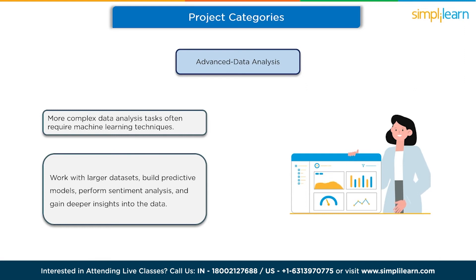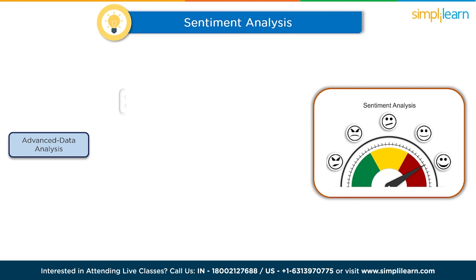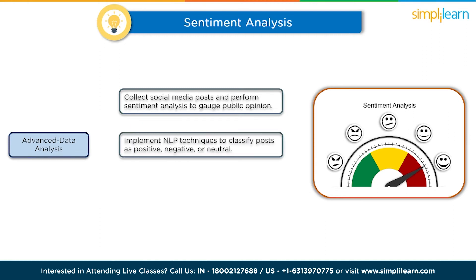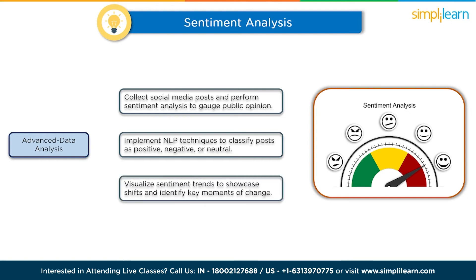The eighth project is sentiment analysis of social media data. Collect social media posts related to a specific topic and perform sentiment analysis to gauge public opinion. Implement NLP techniques using libraries like NLTK or TextBlob to classify posts as positive, negative, or neutral. Visualize sentiment trends over time using Tableau, showcasing shifts in public perception and identifying key moments of sentiment change.